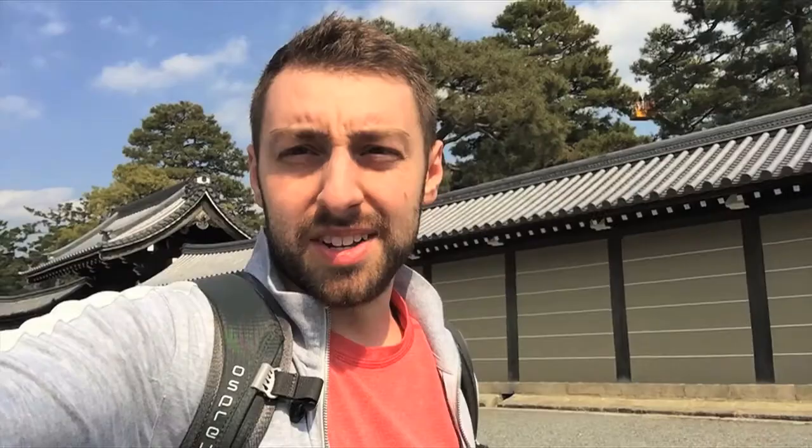Alright, so we arrived at the Imperial Palace. I believe we're at the outer wall or the outer gate.